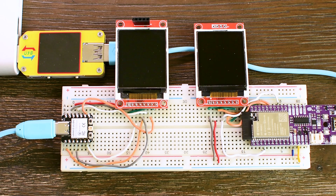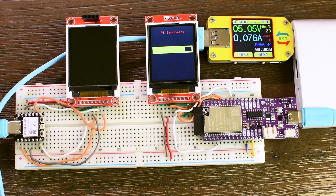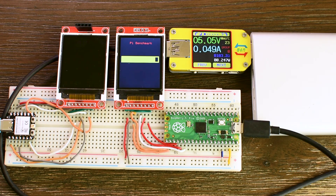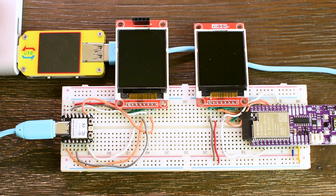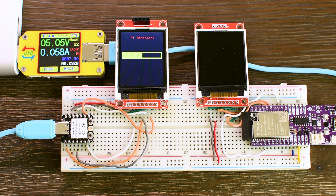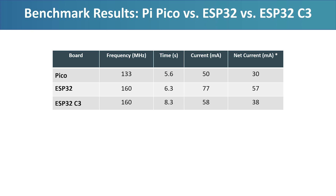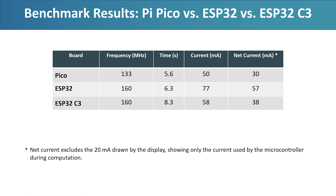But performance isn't everything. Let's talk about power consumption, because this is where things get really interesting. I disabled Wi-Fi and Bluetooth on both ESP32 boards to keep the comparison fair. During the benchmark, the ESP32C3 drew 58 mAh. The classic ESP32 pulled 77 mAh and the Pico just 50 mAh. This is measuring the entire board, not just the processor itself. Each board has different voltage regulators, on-board peripherals and components that all affect the total power draw. This also includes the TFT display that draws about 20 mAh. So the Pico isn't just the fastest — it is also the most power efficient. It uses the least power to complete the task the quickest. That kind of efficiency really matters in embedded projects.